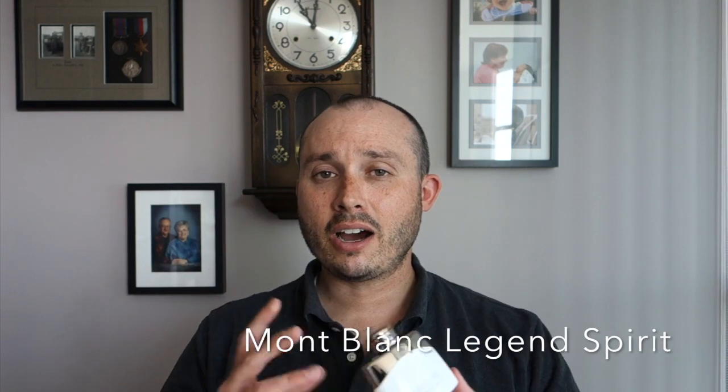At number three is a new release from this year — from the house of Mont Blanc — and that is Legend Spirit. I actually got a gift card from Mr. Cody, and this one stood out from a lot of the others. Some of the notes: watery notes, lavender, citrus, white woods, and pink pepper. The opening is just so great — fresh and invigorating. Cody, thank you very much — this was just a great purchase.